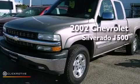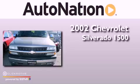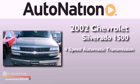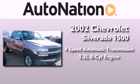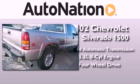This is a 2002 Chevrolet Silverado 1500. This truck has a 4-speed automatic transmission, a 5.3-liter V8, and the added safety and control of 4-wheel drive.